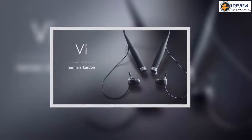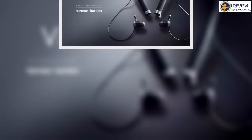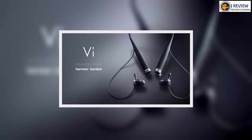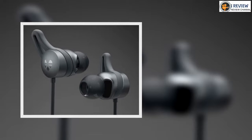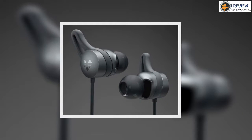Five minutes into a run and cadence down on your usual average? Vi will suggest a metronome drill to get you back on track. It's a good example of the kind of coaching on offer, with all of this advice delivered via voice into your ears, the way a real coach would.